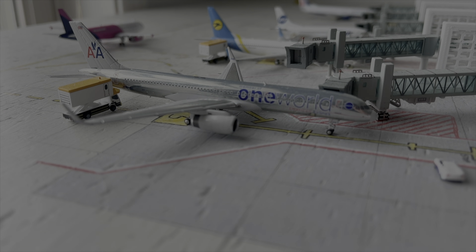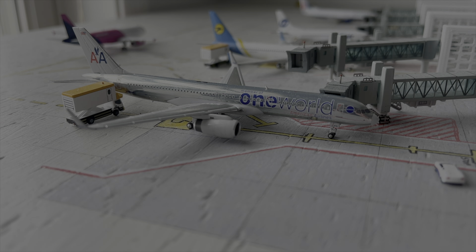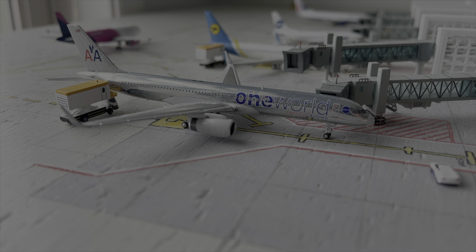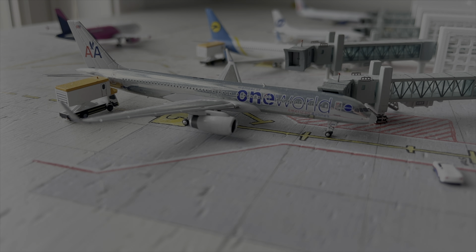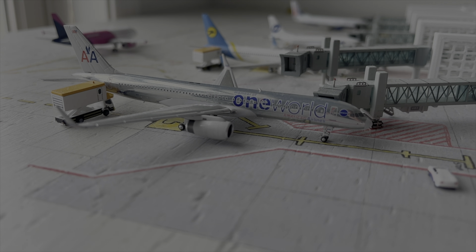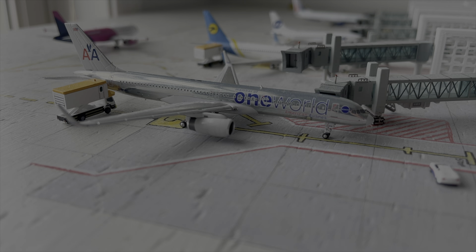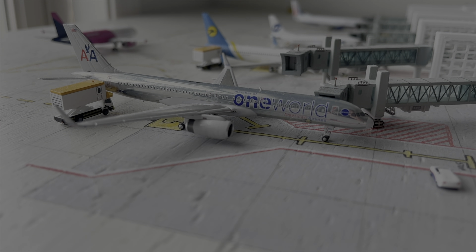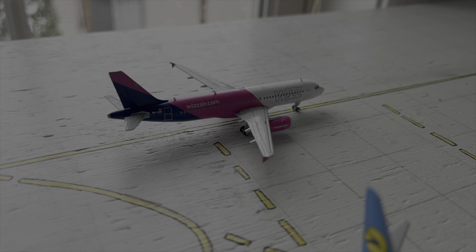Moving on to gate 5, here we have a very unique visitor to the airport — the American Airlines 757-200 in the OneWorld livery. This aircraft arrived in from Dublin, Ireland, with executives from OneWorld member airlines. They are doing a tour of Eastern European locations because they want to expand services here. They stopped in Donetsk and will be departing to Rostov in around 45 minutes.